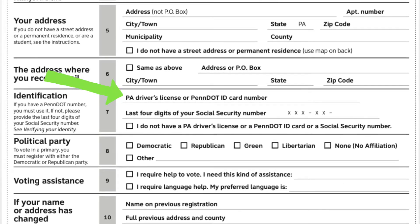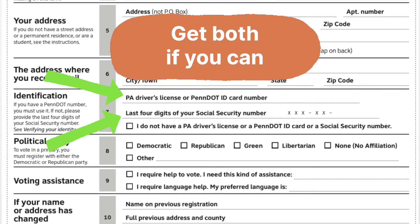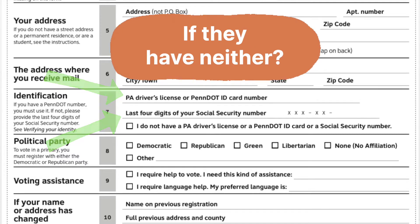Next, ask for their driver's license and the last four digits of their social security. Get both if you can, but if they only have one, that's also fine. If they have neither, check the box below and continue.